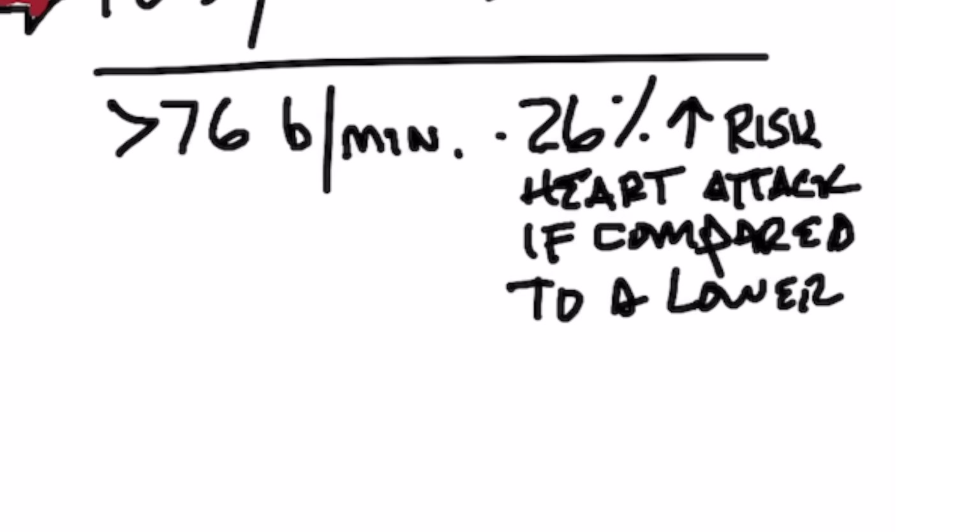Another study found that postmenopausal women with a pulse rate of 76 beats per minute, compared to women with a lower pulse rate, had a 26% increased risk of heart attacks. So anyway, it's one indicator — it's not the whole picture, but it's something to look at.